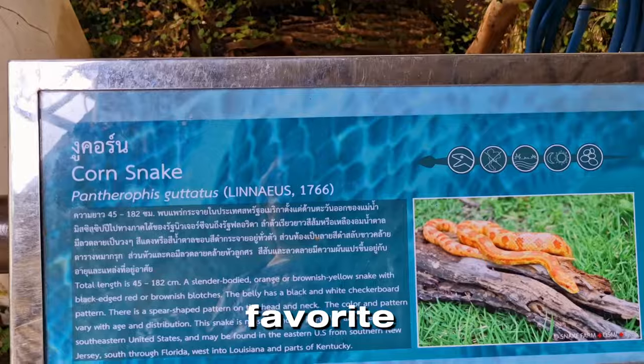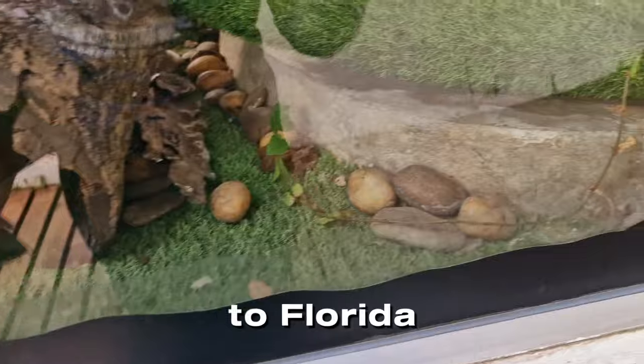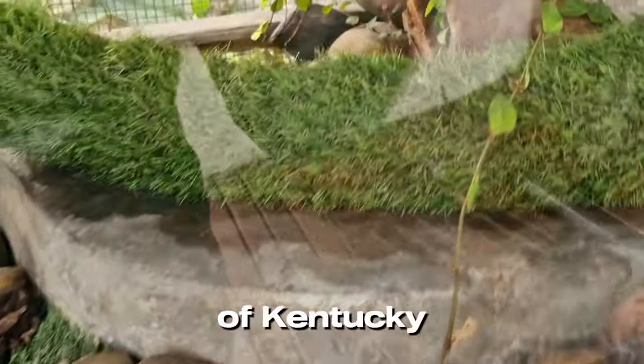Here we have the Malukan python, which can be found on the Maluku Islands in Indonesia. Next is my favorite, the corn snake, which can be found in the eastern United States from southern New Jersey to Florida, into Louisiana and parts of Kentucky.